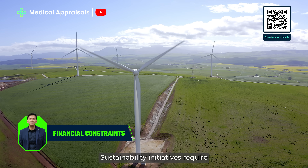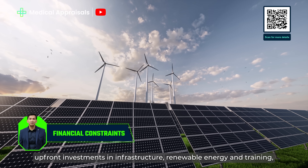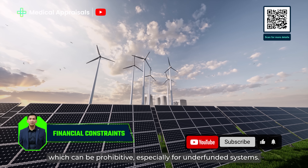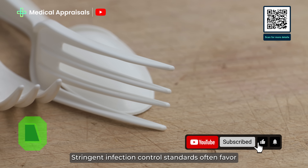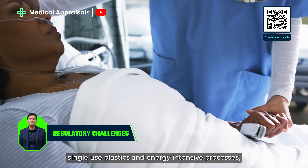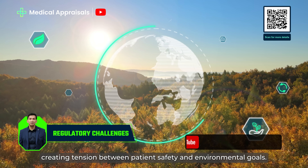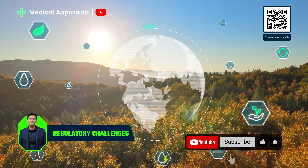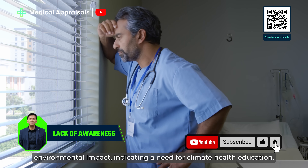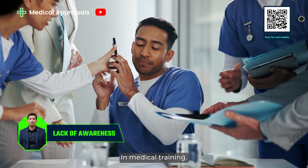Sustainability initiatives require upfront investments in infrastructure, renewable energy and training, which can be prohibitive, especially for underfunded systems. Stringent infection control standards often favour single-use plastics and energy-intensive processes, creating tension between patient safety and environmental goals. Many healthcare professionals are unaware of the sector's environmental impact, indicating a need for climate health education in medical training.